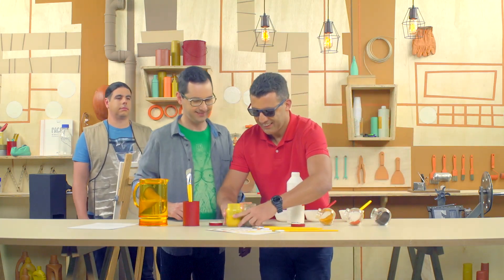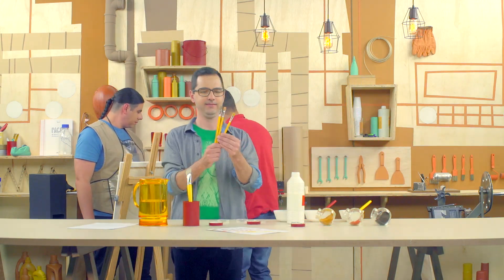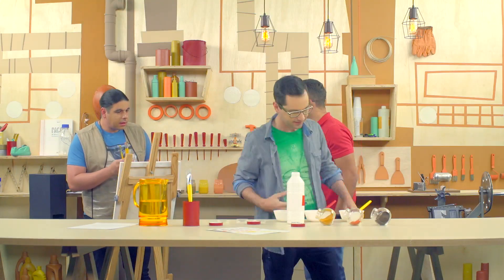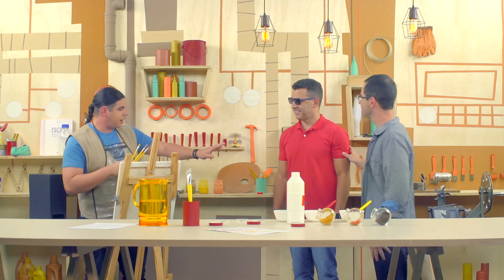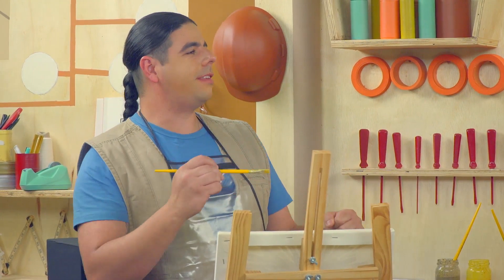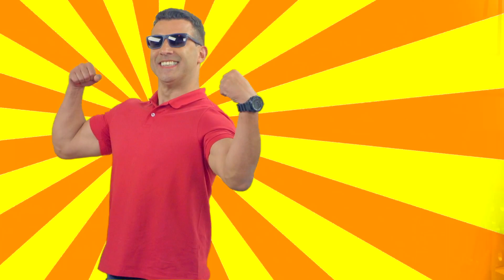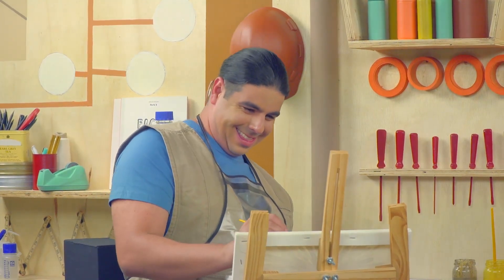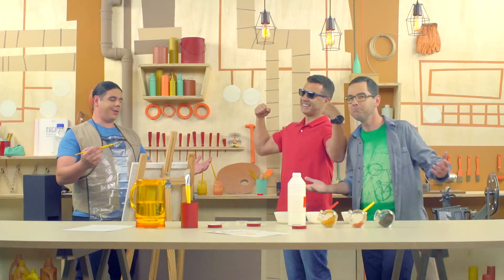Deu certo, parabéns! Wilson, aqui estão as tintas que você vai precisar para fazer a pintura mais bonita da sua vida. Muito obrigado. E agora, onde eu me posiciono? Pode se posicionar mais para trás ali um pouquinho, por favor, Daniel. Gerson, mais para a direita. Isso. Agora, pose, Gerson. Pose para a minha obra-prima.